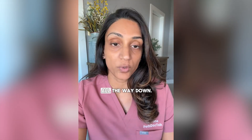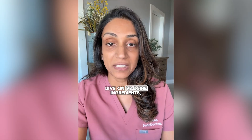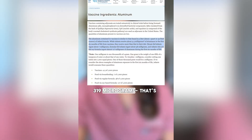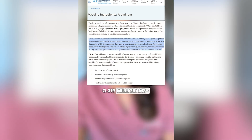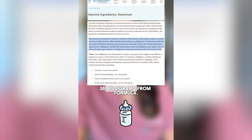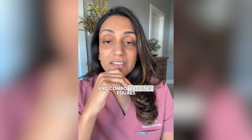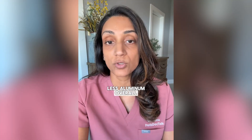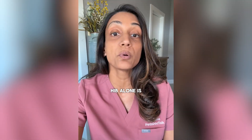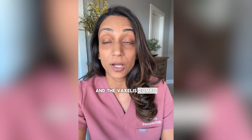Let's break this all the way down. For the deep dive on vaccine ingredients, go watch my YouTube video. But here's the quick hit. Aluminum: 319 micrograms — that's 0.319 milligrams. Compare that to 7 milligrams from breast milk in six months, 38 milligrams from formula. And combo vaccines means less aluminum overall than giving each shot separately. For example, giving Hib alone is 0.5 milligrams, and the Vaxilis combo is less.